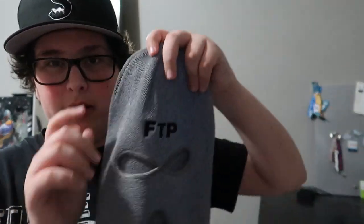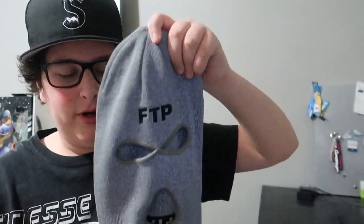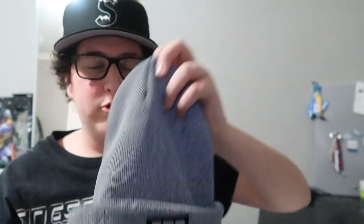Next, we have the ski mask. I think almost everybody was trying to get one of these — it was the first item to sell out on the site. It has FTP embroidered right there. Or you could roll it up into a beanie, and that's what it would look like — you'd have the FTP and eye and mouth hole on the back. Either way, super sick concept, one of my favorite items of the drop.